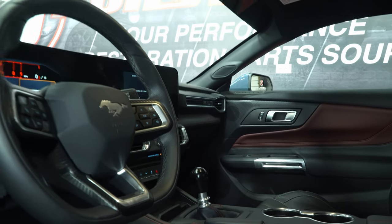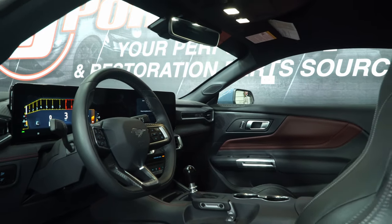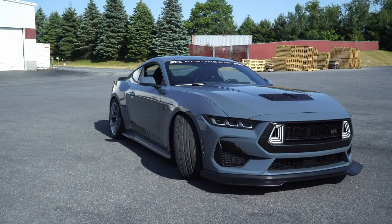My initial observation, first time driving an S650 — it's familiar. There's a lot of things you'd expect. It has that familiarity but yet different. I feel like I'm in a heavily modified S550 Mustang, like somebody completely customized the dash, the body, and everything else.